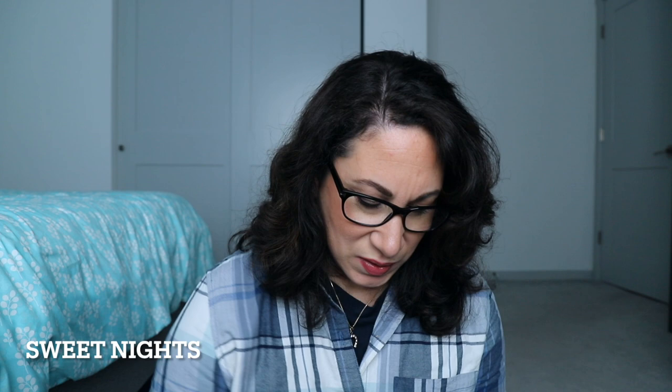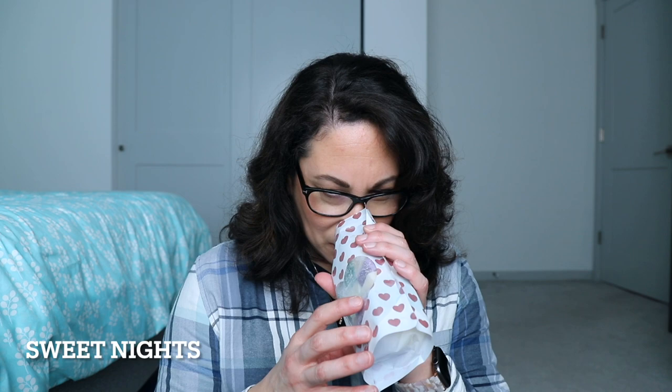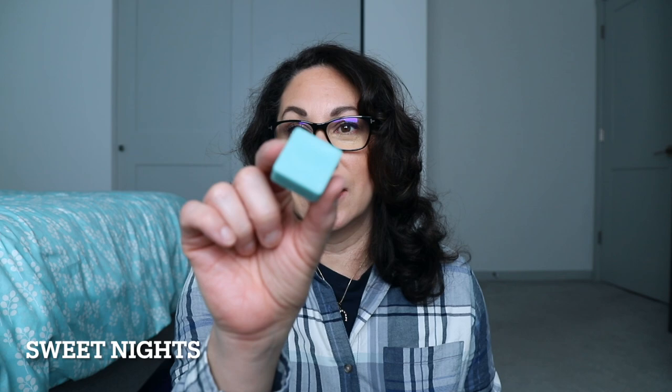Now I got some bags — first time getting bags. This one is Sweet Nights, which is sweet lavender and beach night. I opened it and this smells so nice! I have to show you these colors — it's like my favorite color, a teal, with white ones and purple ones. So pretty. I'm starting to know what beach night smells like and this smells really good.